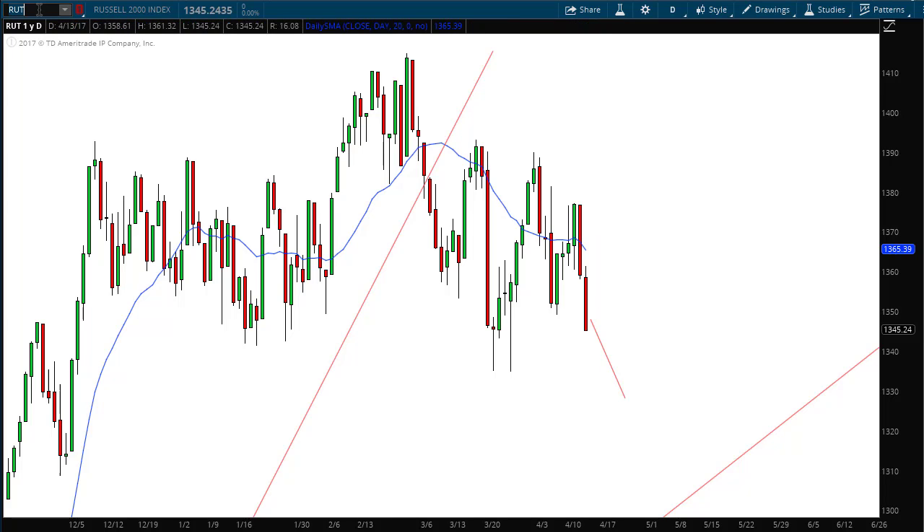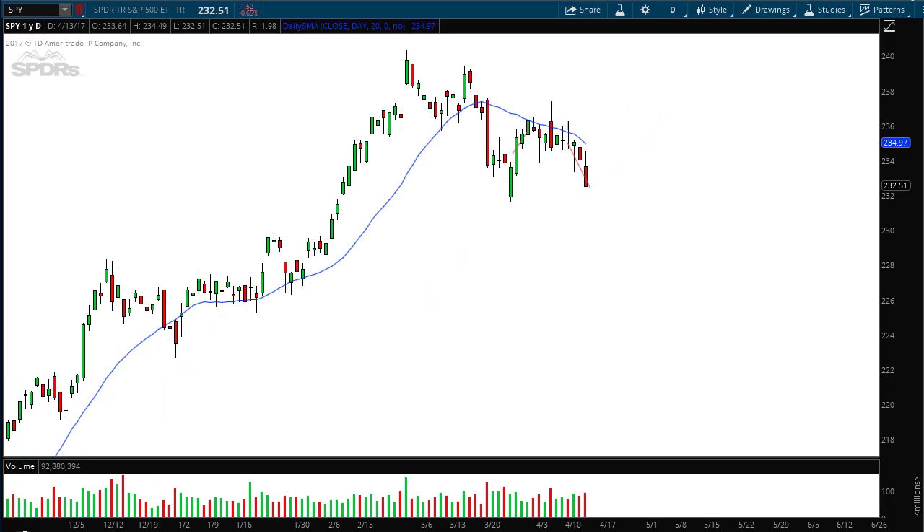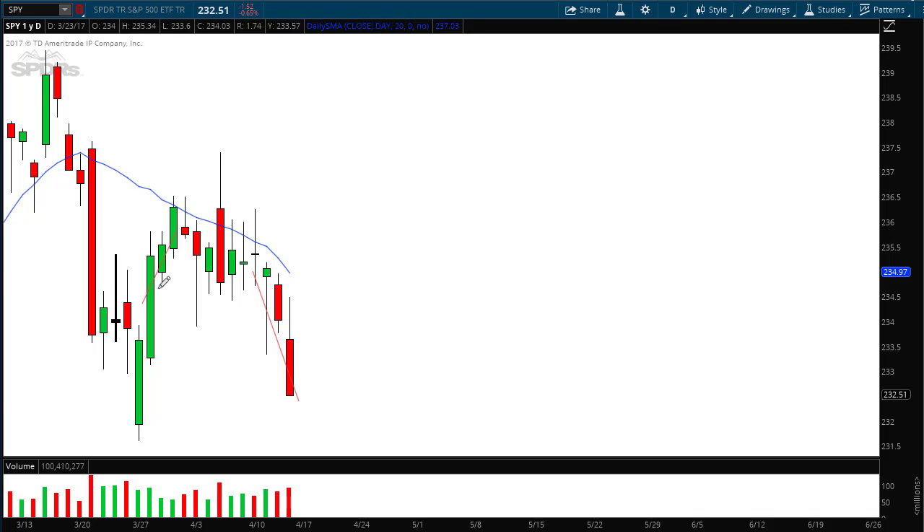Now if we look at the S&P 500, which is measuring 500 stocks, unlike the Russell 2000 that's measuring 2000, we have again a perfect forecast from last week. This was the diagonal line that I drew last Friday. We can see Monday, Tuesday, Wednesday, Thursday, Friday — today being Friday as I record this. And you can see that the volume is increasing down here.